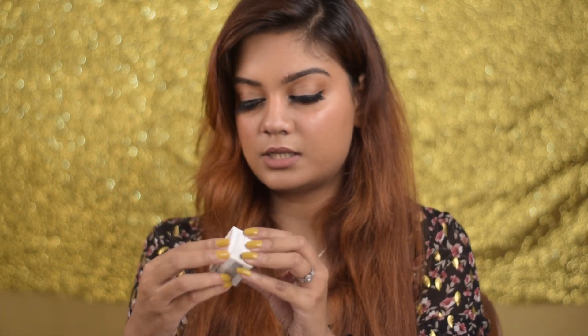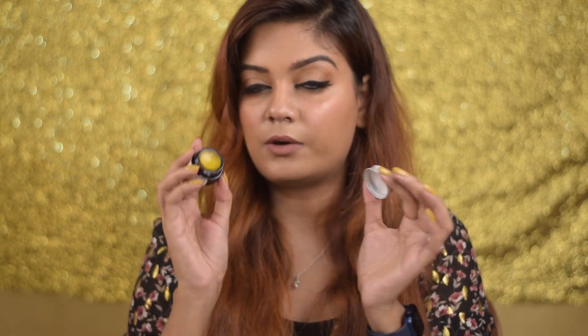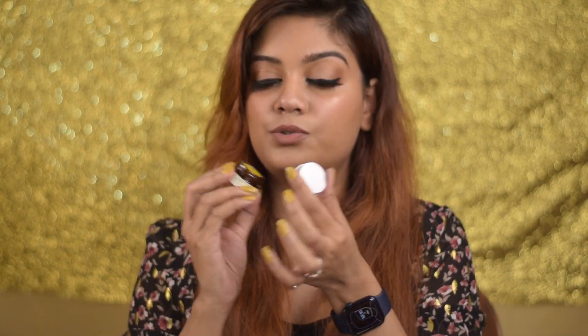Next I got another lip balm — this one was recommended by Shreya Jain. It's the Juicy Chemistry Blood Orange and Rosehip Organic Lip Balm. Juicy Chemistry as a brand I love — it's an Indian organic brand. It has a beautiful yellow color and smells so citrusy, literally like orange and orange peel. Really excited to use this one.